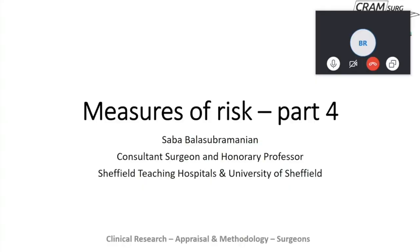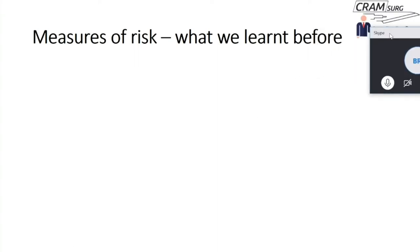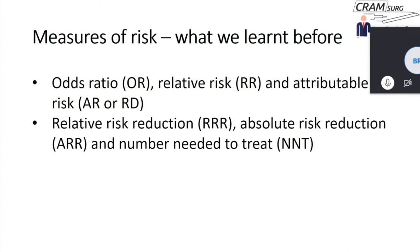Now for the teaching session on measures of risk. For those who haven't seen parts one to three, they're available on the website and YouTube. We're going to skip the basic concepts and go straight to time-to-event data. In the earlier parts we covered odds ratios, relative risks, attributable risks, relative risk reductions, absolute risk reduction, and number needed to treat.